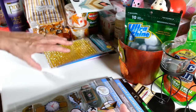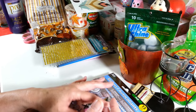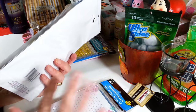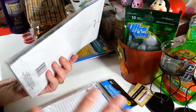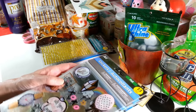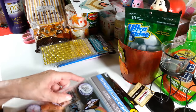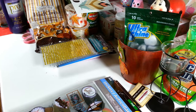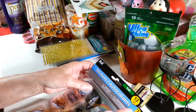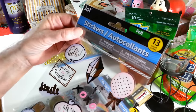I stopped at Walmart after the Dollar Tree and saw parents shopping for back-to-school supplies. One woman almost fainted when she checked out — it was over $250 for two kids' school supplies. I am so glad I don't have kids going to school anymore. They should have gone to the Dollar Tree — that's all I'm saying!